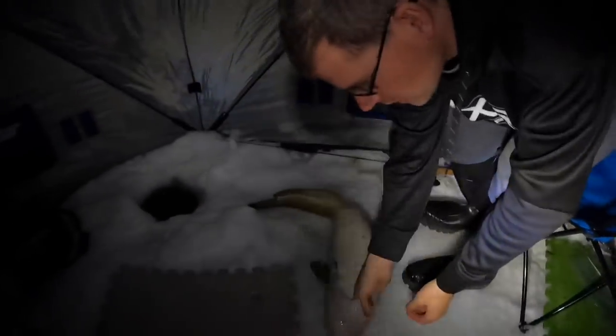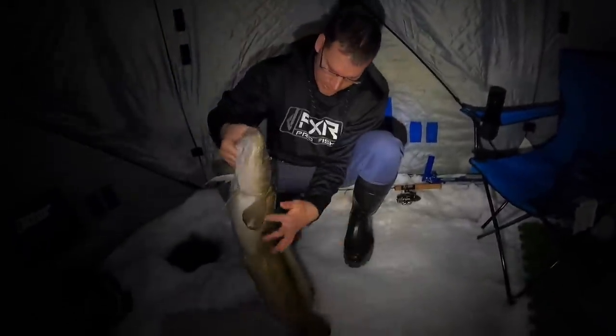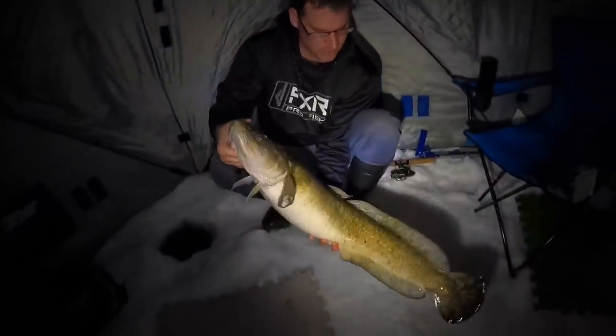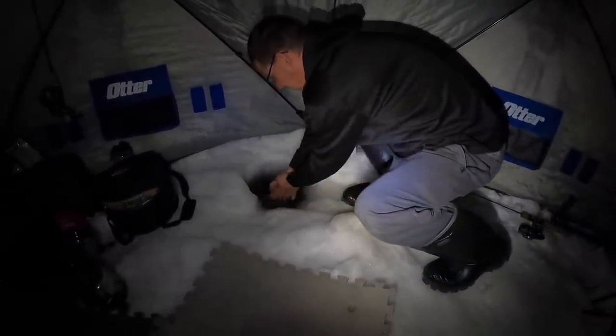A little bit bloated — so you know what we're gonna do? I'm gonna give you the video camera and just point it at me. Big burbot, this one's bloated right here guys. We're not even gonna take a picture of this fish — we're gonna let it go. You let the big ones go, get them back quick. There he goes.